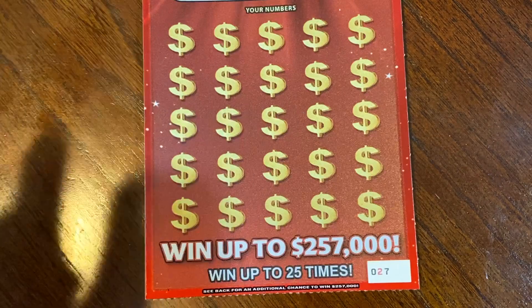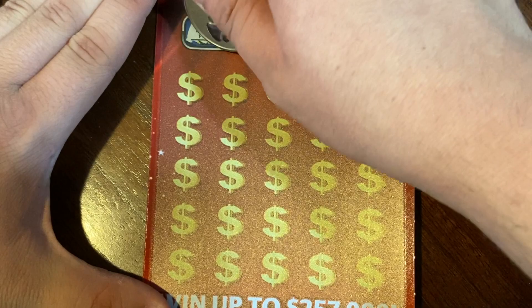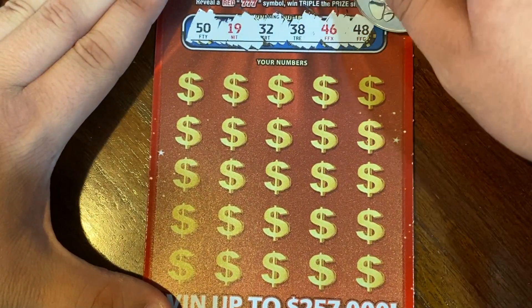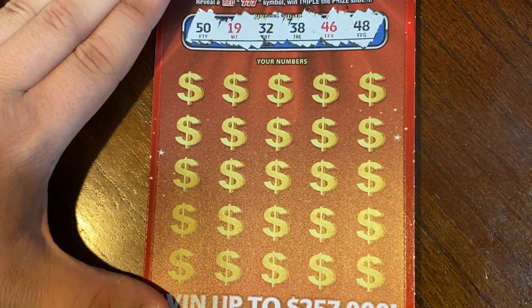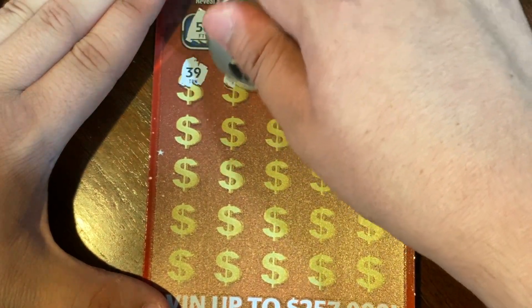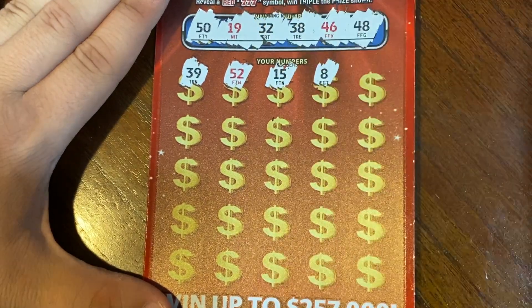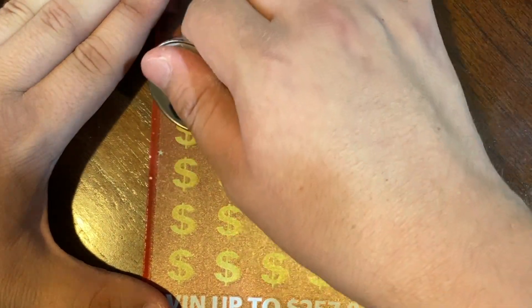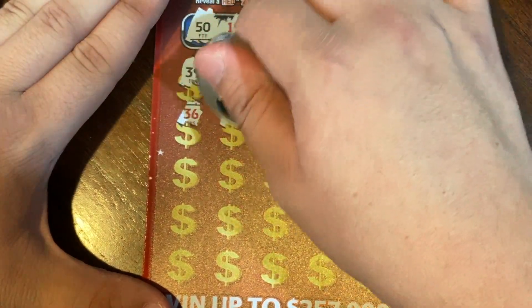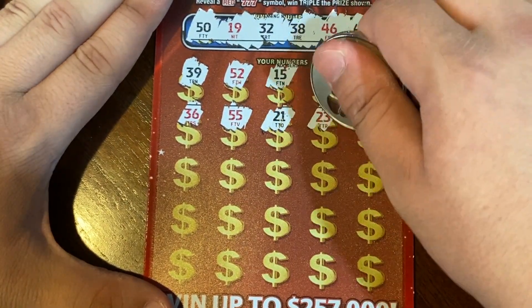On to ticket 27 — see if we can go back to back! The winning numbers are 50, 19, 32, 38, 46, and 48. We got a 39 — we got a 38, 52, 15, 8, 42, no 36, 55, 21, 23.